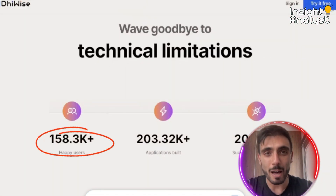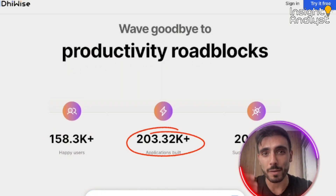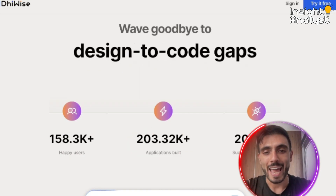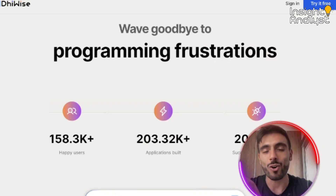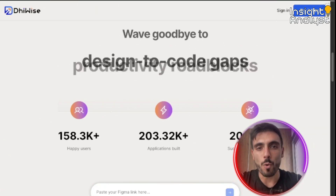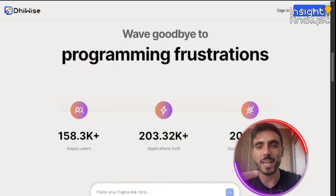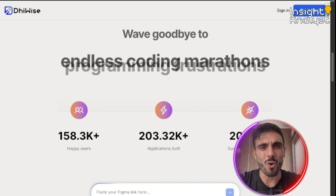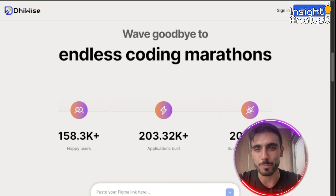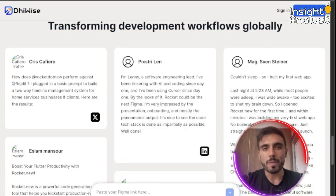They already have over 150,000 happy users, they've built over 200,000 applications, and they've successfully created over 20,000 integrations. No more manual UI stitching, API wiring, or writing boilerplate — Device does the heavy lifting for you.